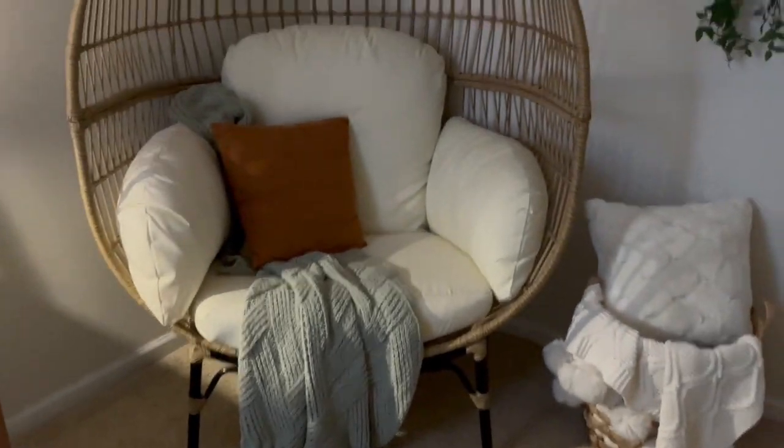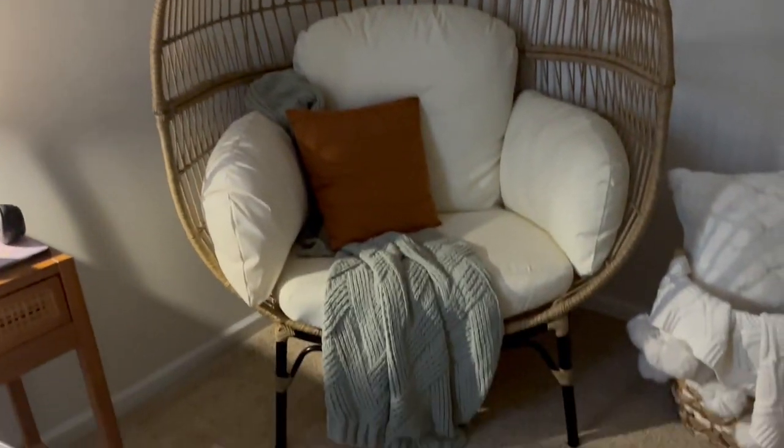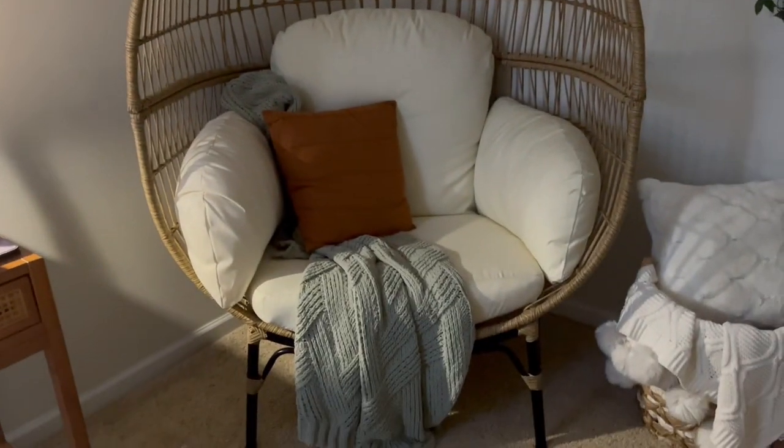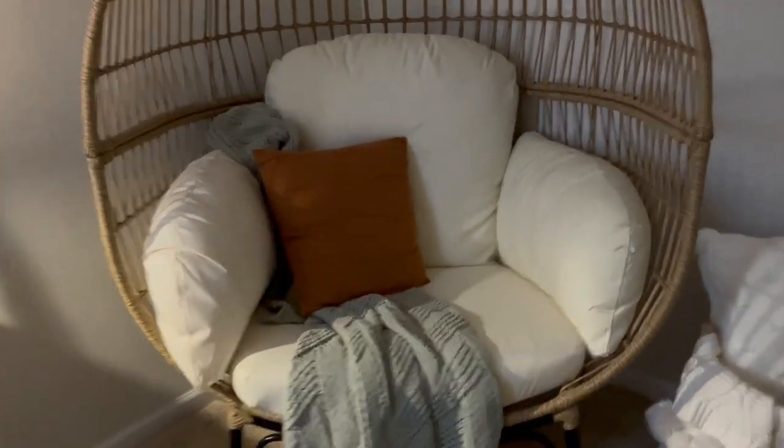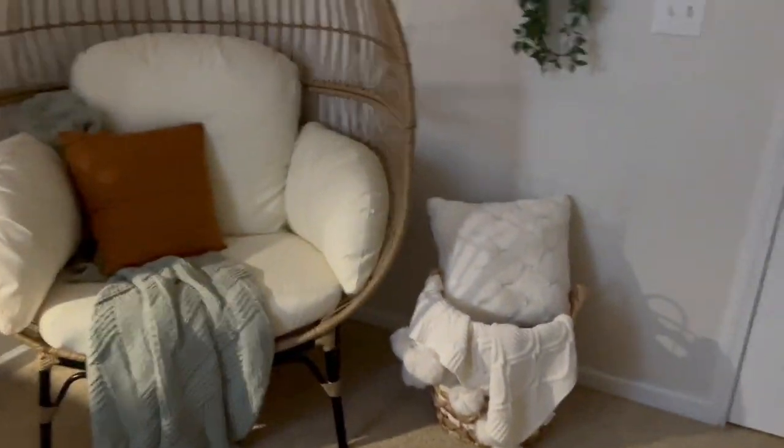I have some of my art supplies in that drawer. Then right over here I have this little egg chair — it really takes up a whole entire corner of my room. It's really comfortable though; it's kind of so big that I could sleep in it. And then I have this little basket — right now I'm currently just storing some covers in it. When I make my bed, that's where I store most of my covers.